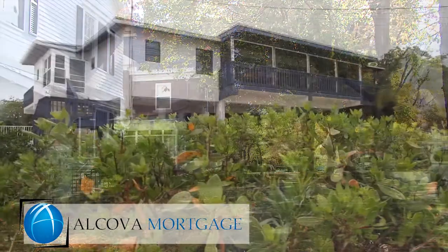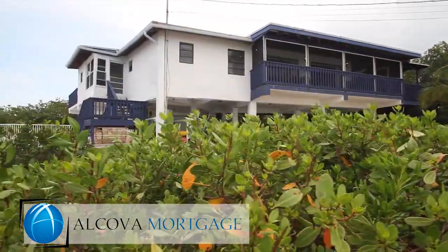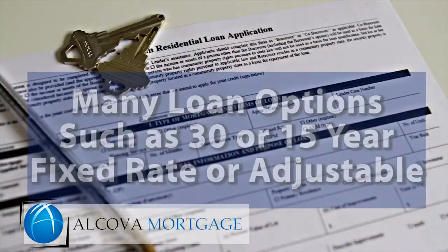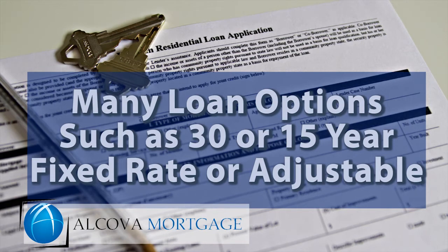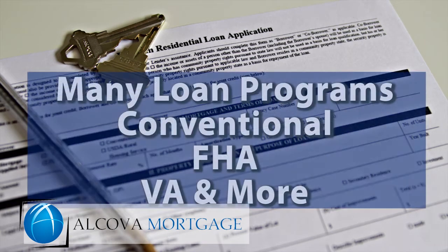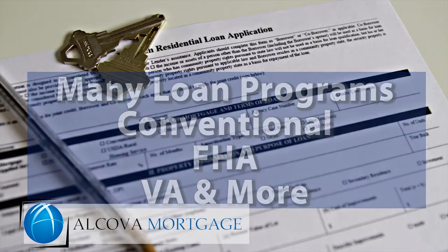Just like a regular purchase loan or a regular refinance loan, you can have a lot of mortgage options to choose from, like a 30- or 15-year fixed rate, as well as an adjustable rate. It's available under several different loan programs, such as conventional, FHA, and VA loan programs.